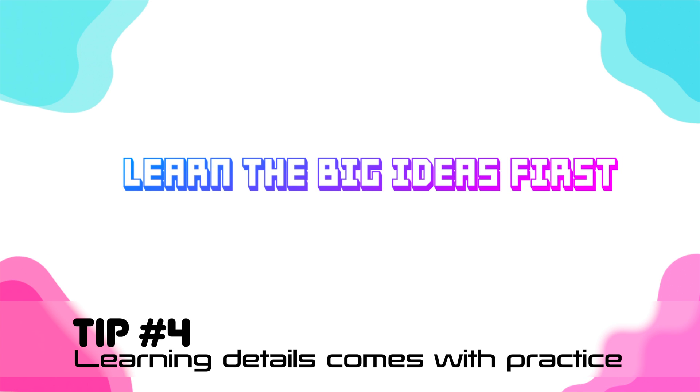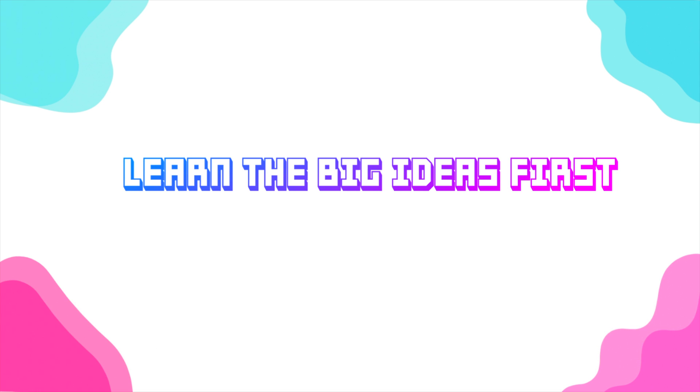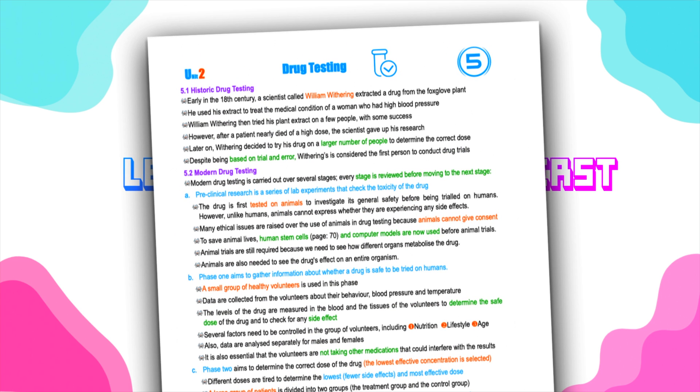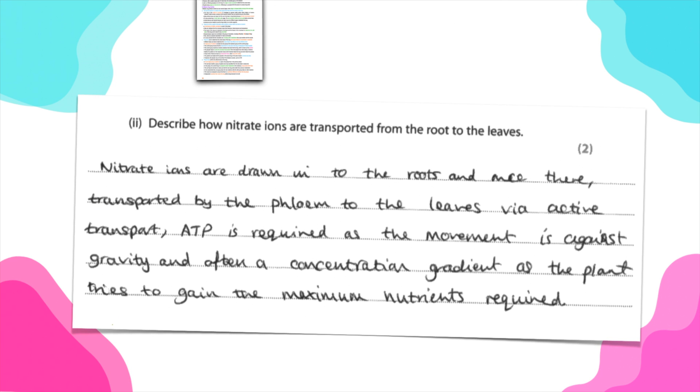Memorization is part of learning biology — there are so many terms and statements to remember — but don't attempt to do this right at the beginning. First, take notes, learn the big ideas, try to understand the concept, then apply the concept on past exam questions. Solve as many questions as possible related to the topic, and this way you'll learn all of the tiny details of biology without wasting time reading through notes over and over again.